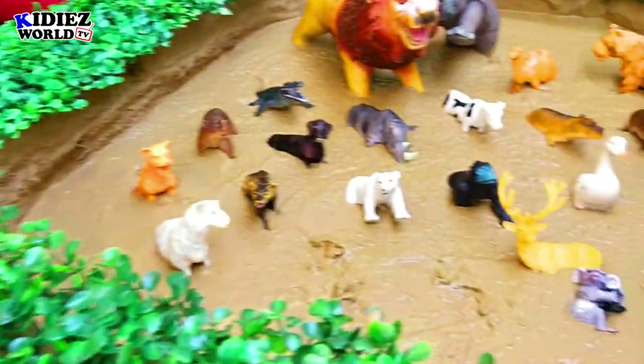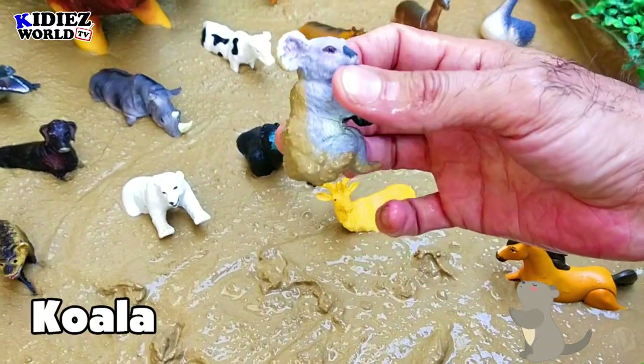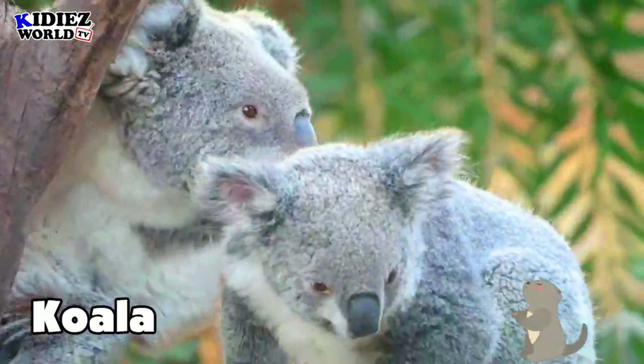The next one is koala. Koala is a beautiful and adorable wild animal — look at them, how cute they are!